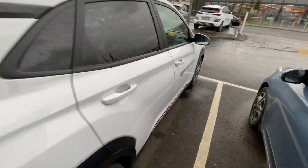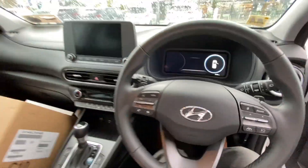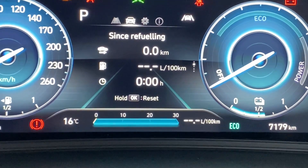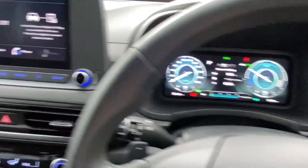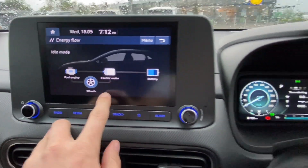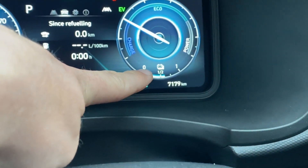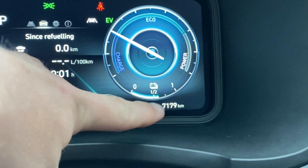Now onto the Kona Hybrid — it's a very similar-looking car but this is a full hybrid. Even sitting inside, it's very similar except it's automatic. I'll zero the trip computer. This is a full hybrid car with a battery. These batteries normally stay between a quarter and three-quarters full.